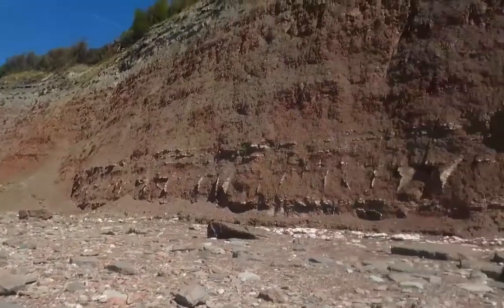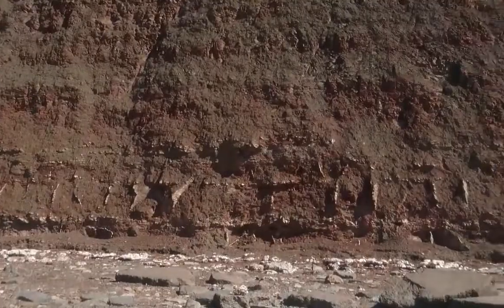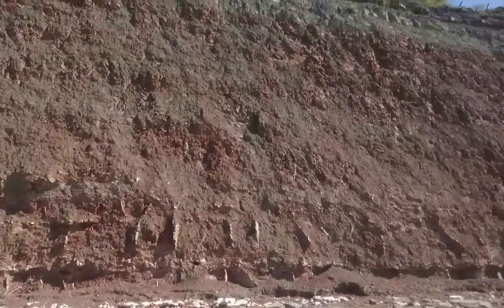We are at Aust Cliff, just underneath the Severn Bridge, and the cliffs to my left are Triassic in age, about 200 million years old, and they're shallow marine cliffs.